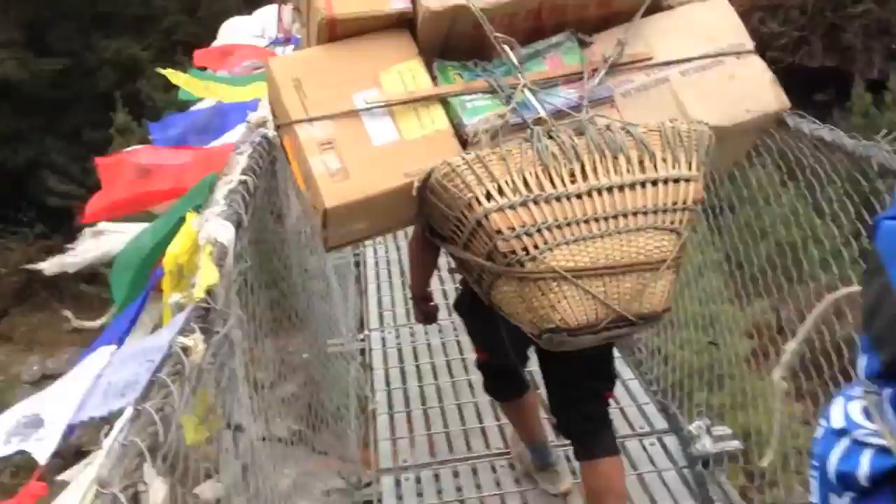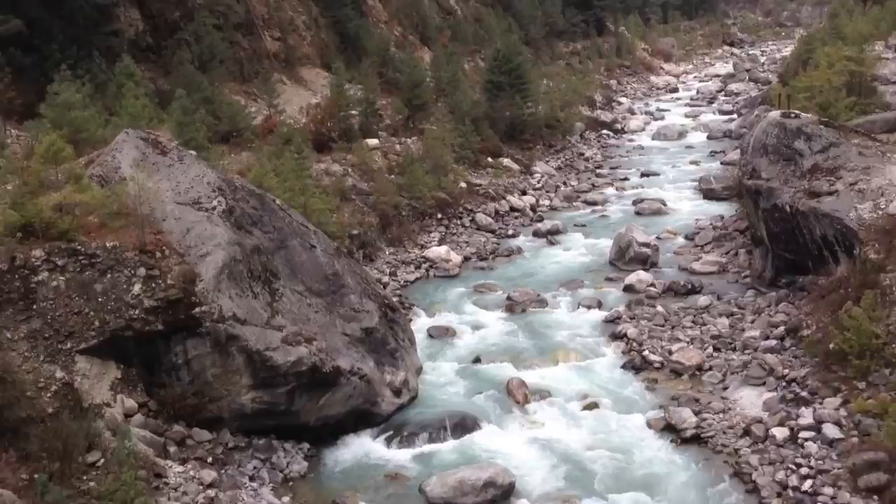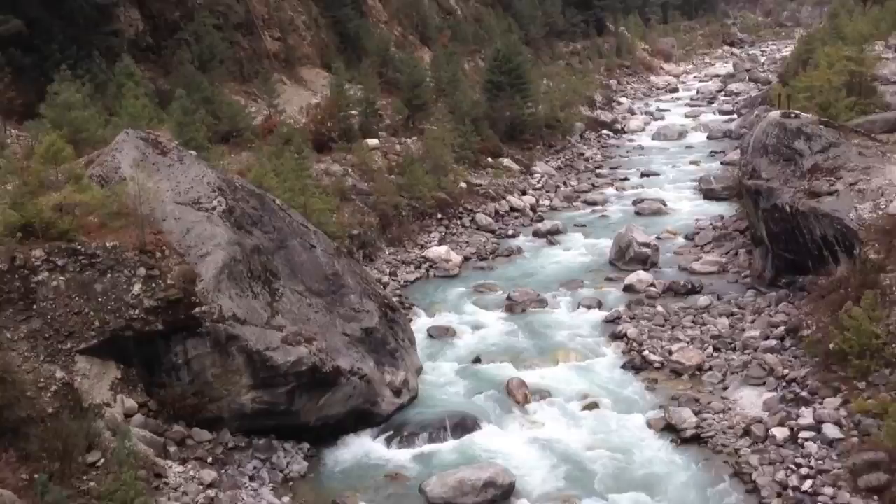Namaste! Hello. This is where you get these log jams on the bridges, where it's difficult for these guys to pass because their loads are so huge. And that's the river we're actually crossing here — the Khumbu River — melt water from the ice and snow of Everest itself.